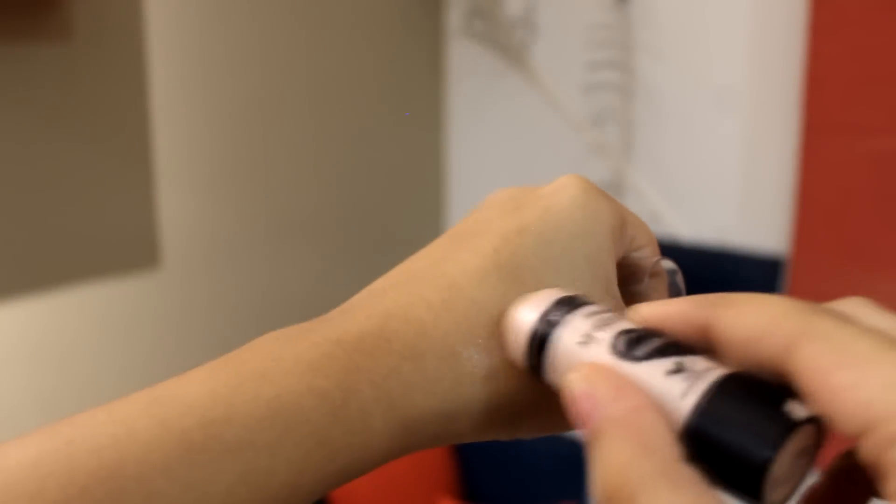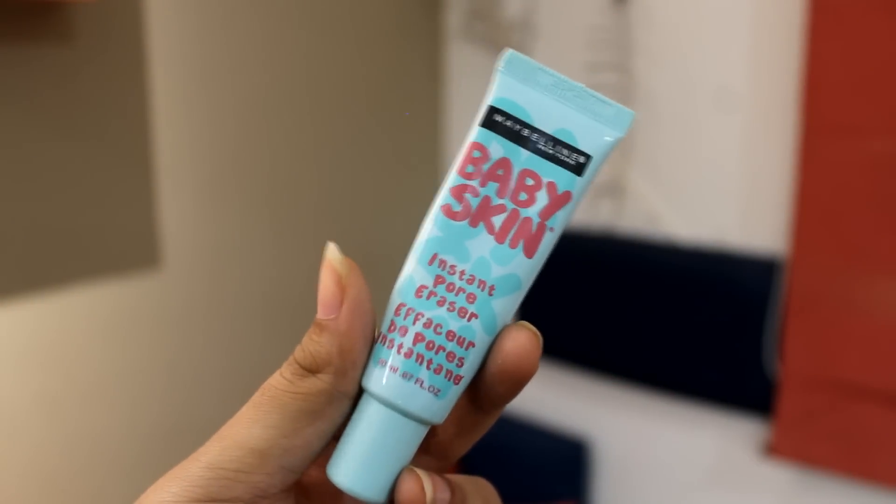I also have a second highlighter — the Wet n Wild Mega Glow Makeup Stick. This one is rose gold and the elf one is champagne glow, so I have both of them on right now. When I'm shooting or on my birthday I'm going to wear a good amount of highlight. Then I have my primer — the Maybelline Baby Skin Pore Instant Pore Eraser. I didn't really value primer before, but now I know how important it is. Please use primer, guys — this is my favorite and it's really small and nice.